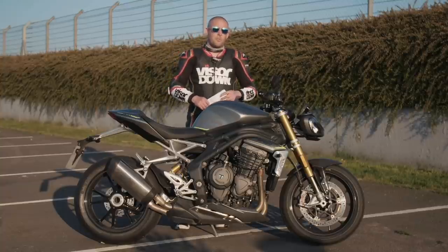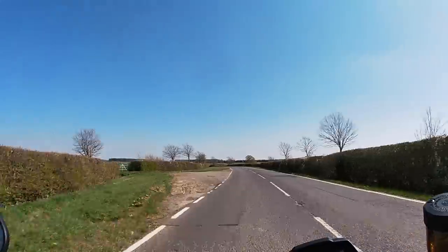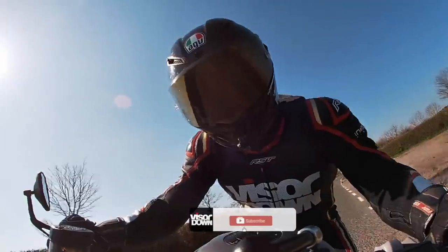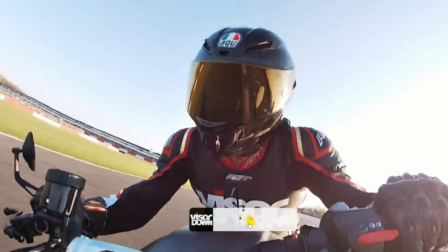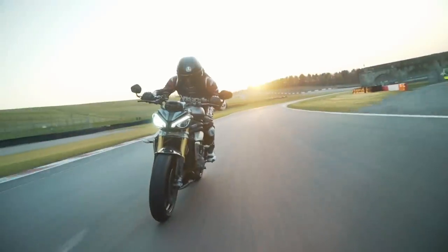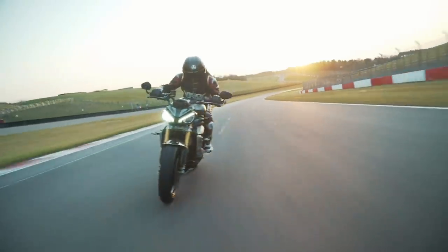We've had a rather enjoyable day today. We've spent all morning riding around the local roads around Northamptonshire, Leicestershire and Lincolnshire. Then this afternoon, once the track day had finished here at Donington Park, Triumph let us loose on the hallowed tarmac of the Donington Park GP circuit on their brand new Speed Triple. It has been a bit of an eye-opening day.